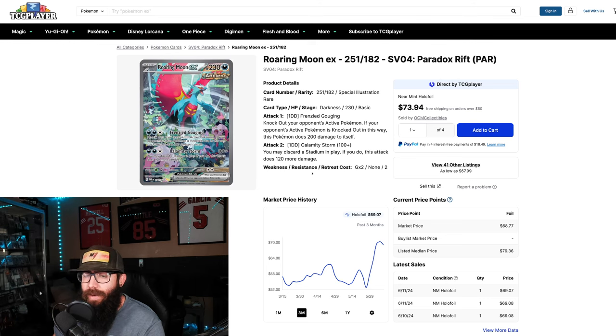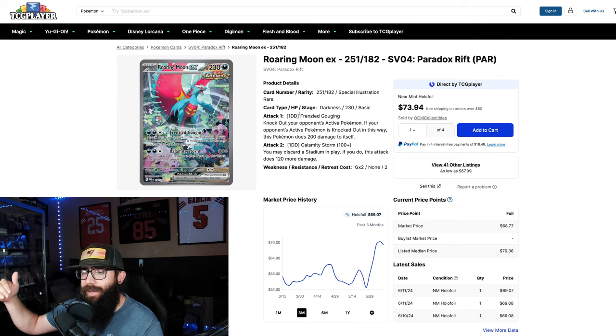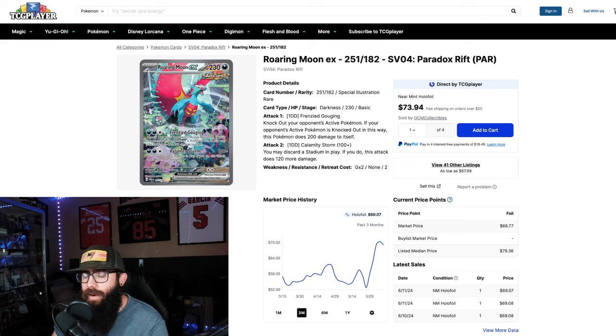I've used a carousel analogy before — it's very cyclical. The carousel comes around and some of these chase cards and boxes get too expensive, so people jump off. But by the time that comes back around, with some of these dips, people will be back on them again as other things rise. We're seeing a lot of people jumping more onto Scarlet and Violet now.